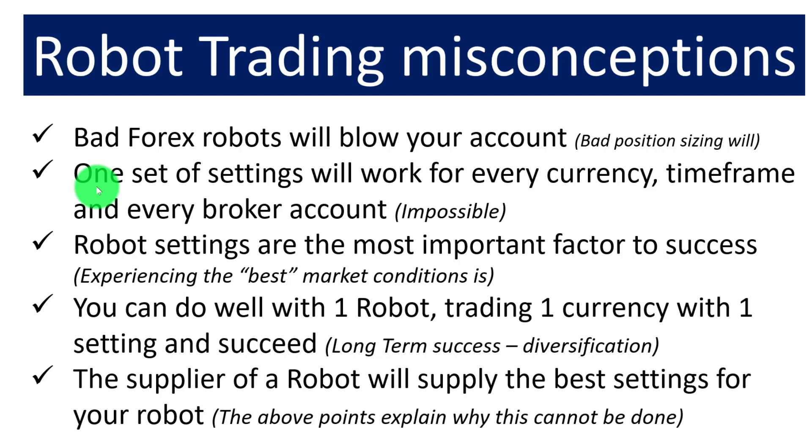So one set of settings cannot work for a particular robot across all brokers. The third misconception is that Forex robot settings are the most important factor for success. Our experience trading 500 to 600 robots on a regular basis is that market conditions are the most important factor. If you are trading a trending EA and the market is trending, that will give you profits — not the settings themselves. Most settings will give you profits if you are in the appropriate market for that particular robot.